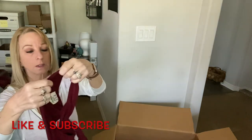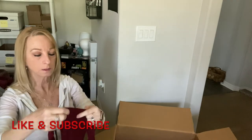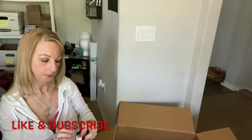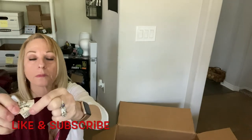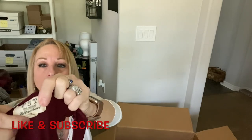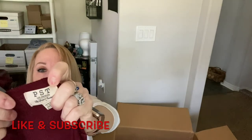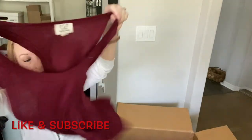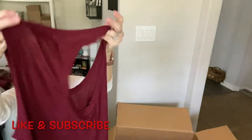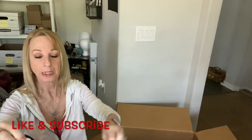And here's a little top by PST Los Angeles, size small — a little tank. I don't know much about this one.